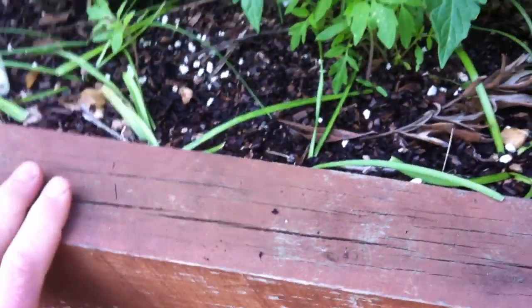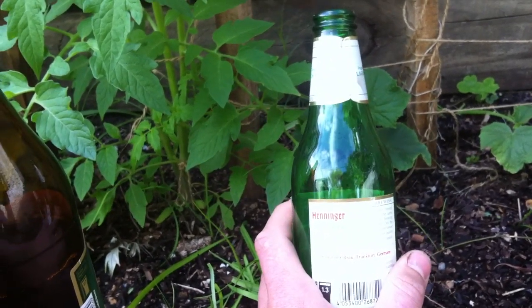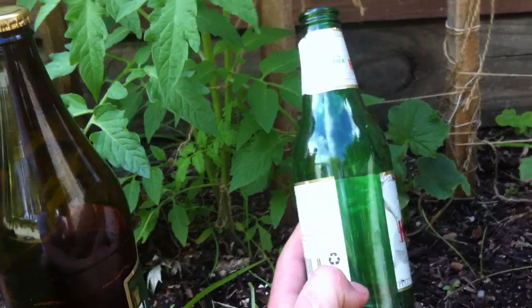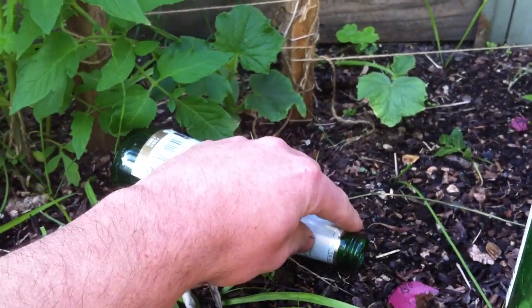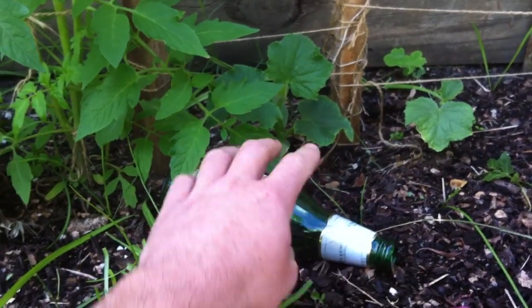Number one thing for them: beer traps. What I do — I use beer bottles mainly because when I'm out here watering and drinking a beer, I just leave a little bit in the bottom and lay it on its side at a slight angle, so the neck of the bottle is here and the slugs can climb right in.